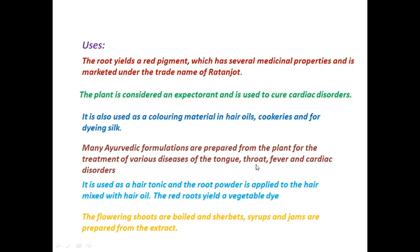Many Ayurvedic formulations are prepared from the plant for the treatment of various diseases of the tongue, throat, fever, and cardiac disorders. It is used as a hair tonic, with root powder applied mixed with hair oil. The red root yields a vegetable dye, and the flowering shoots are boiled to prepare sherbet, syrups, and jams. This is all about Arnebia benthamii.